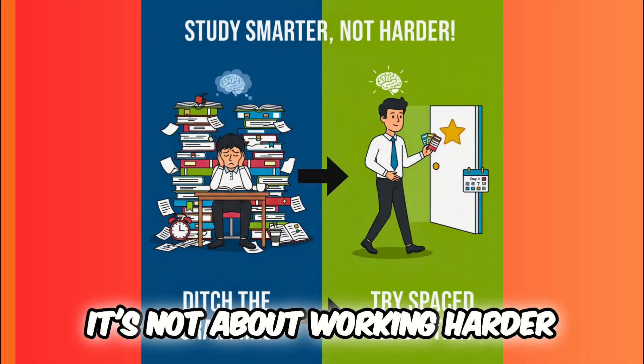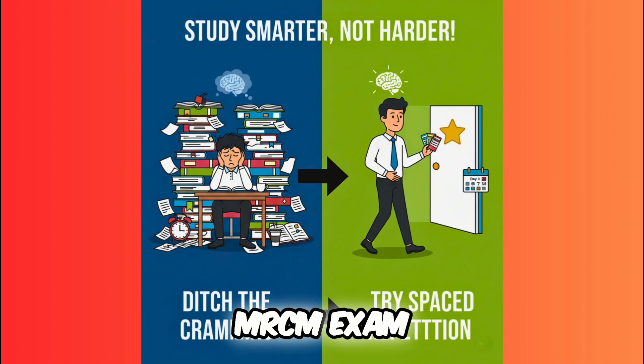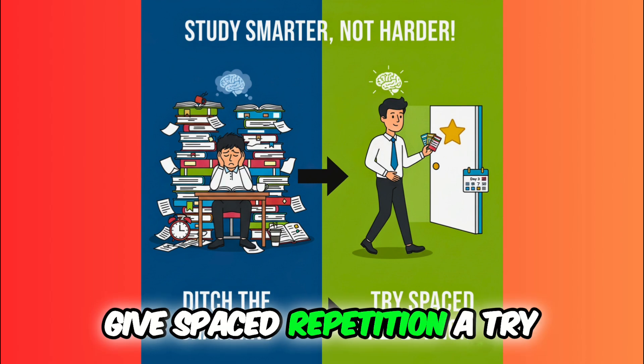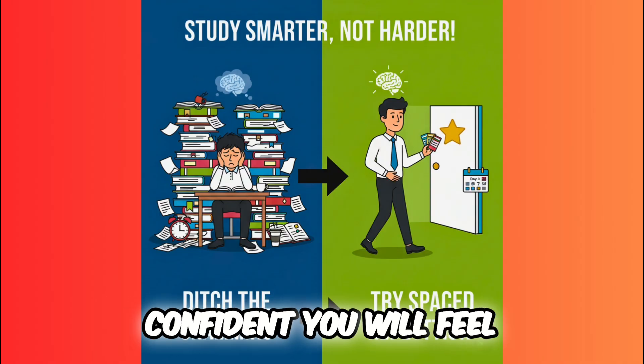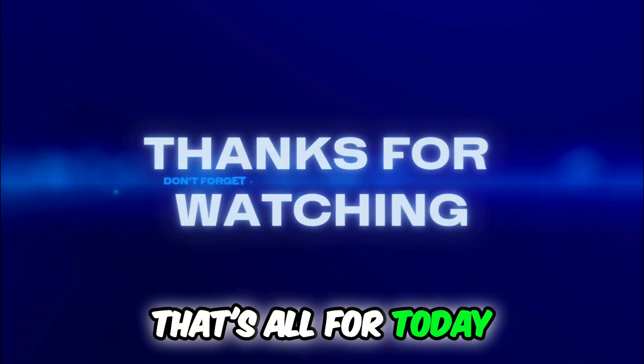It's not about working harder, it's about working smarter. So next time you are studying for your exam, ditch the cramming and give spaced repetition a try. You will be amazed at how much you remember and how much more confident you will feel walking into that exam room. That's all for today — happy studying and I will see you in the next video.